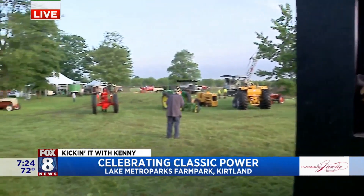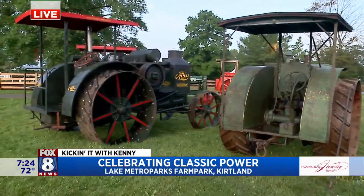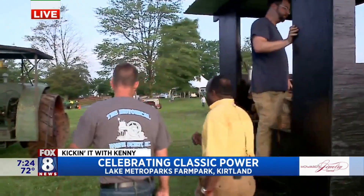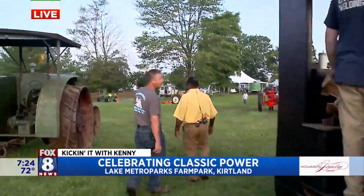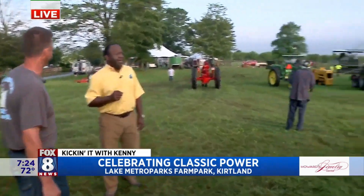Unbelievable. In terms of one that's actually working and functioning, is this pretty rare, Adam? It is getting to be pretty rare to have them. They never made a lot. Case, I believe, overall made about 40,000 engines back in the day — they were the largest producer of them.